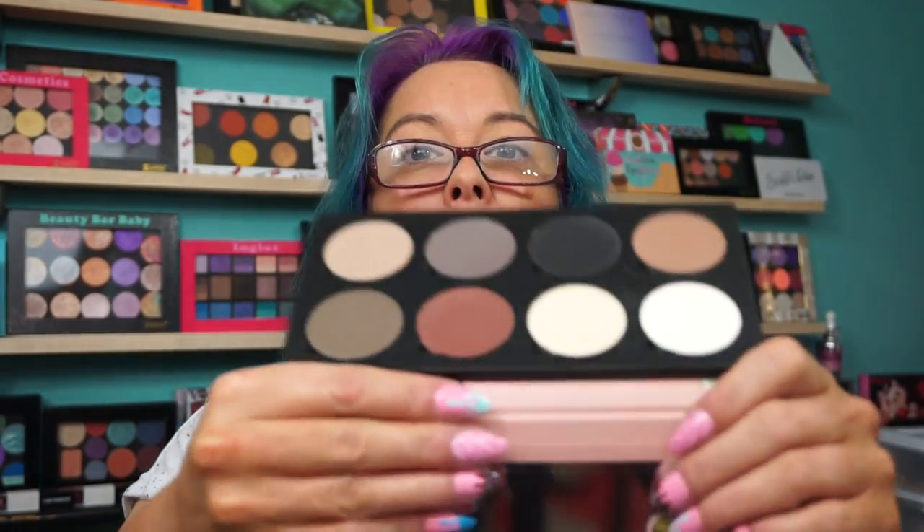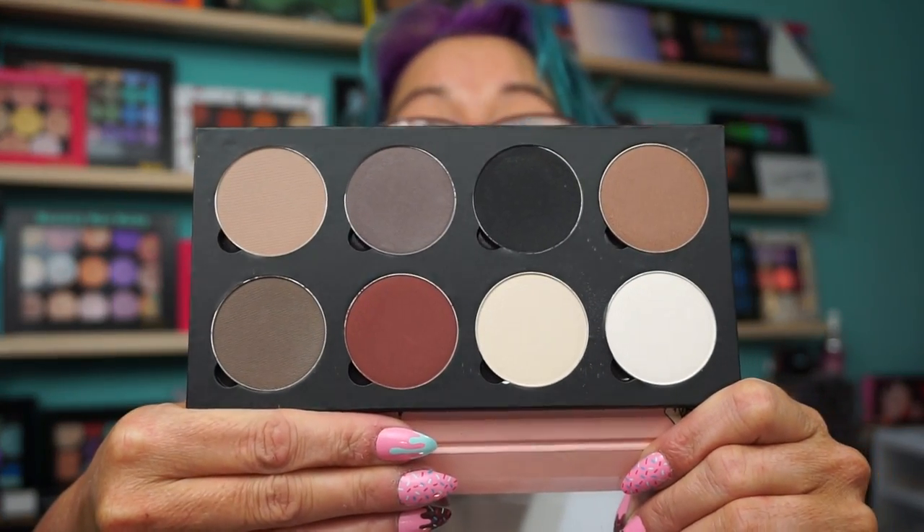This was probably the best score of the whole thing — Saucebox, the Etude palette. This palette is a $50 palette. I managed to snag it for $12.50. That's the outside of the palette and that is the inside. It's neutrals, which is fine, but Saucebox makes beautiful shadows. And when you can get a $50 eyeshadow palette for $12.50, you grab it.